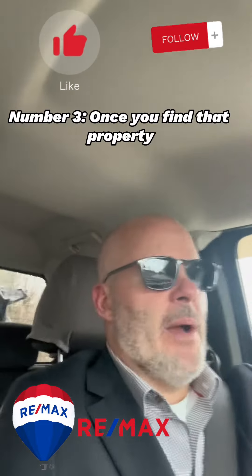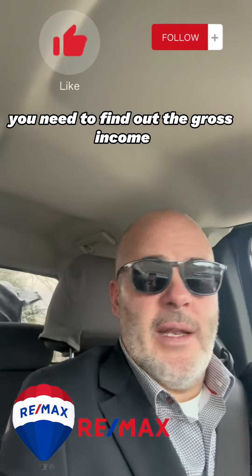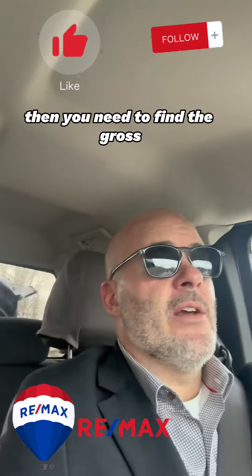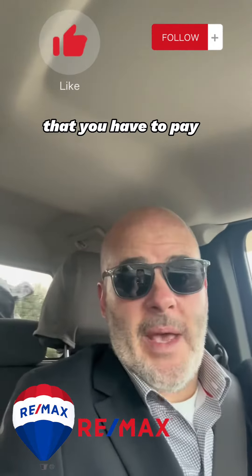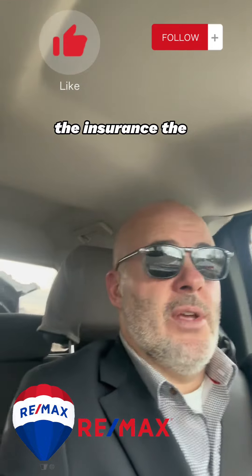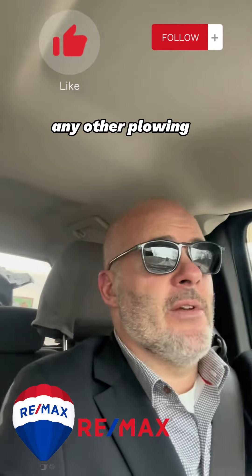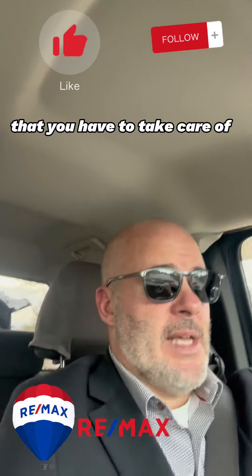Number three: once you find that property, you want to do a cost analysis. You need to find out the gross income coming into that property from the tenants and rents — how much per month and annually. Then you need to find the total expenses you have to cover each month and year: taxes, insurance, any utilities like heat, electric, water, sewer, gas that you are paying, plus any plowing, maintenance, lawn mowing, or upkeep needs.